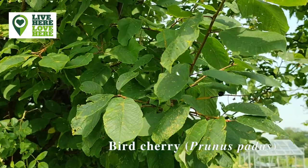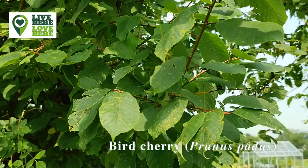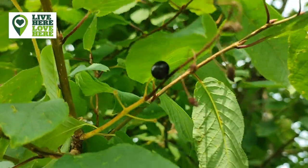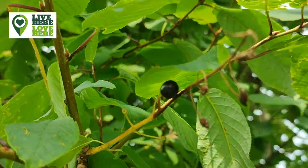The almond scent of the flowers of bird cherry provide an excellent early source of nectar and pollen for pollinators. The cherries are also eaten by birds and small mammals.